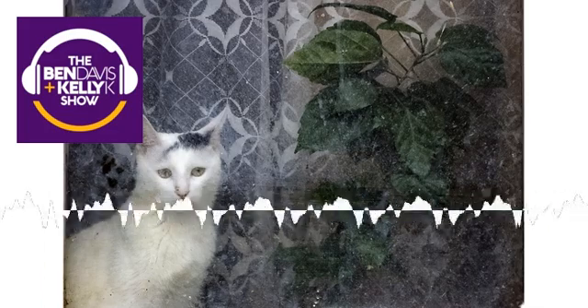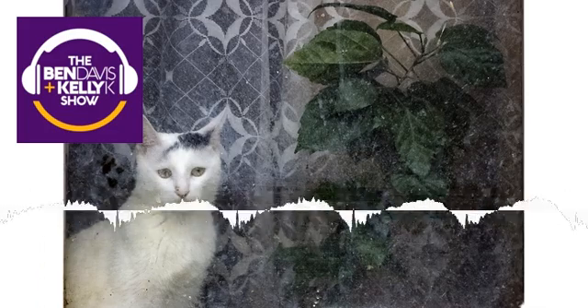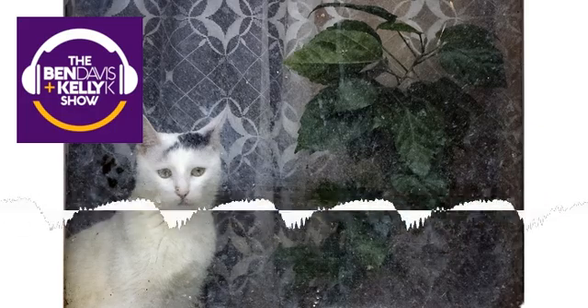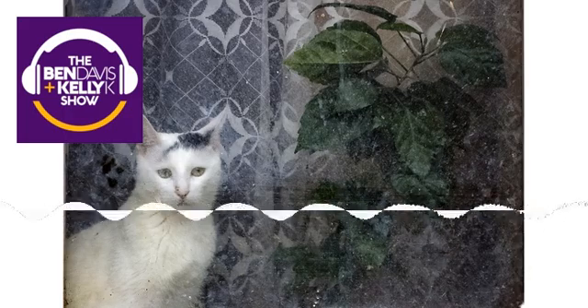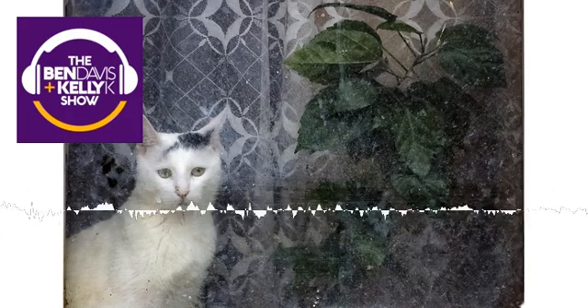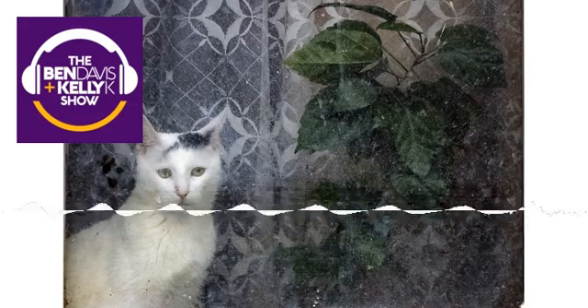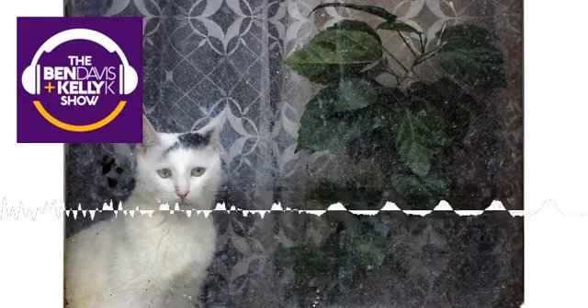I don't know if you've ever seen how cats walk around — they prance with their tails up and you can see their booty hole, right? Pointing right at you. Absolutely. Well, same with our pugs. I mean, they have their little tails that curl up, and they prance around too.